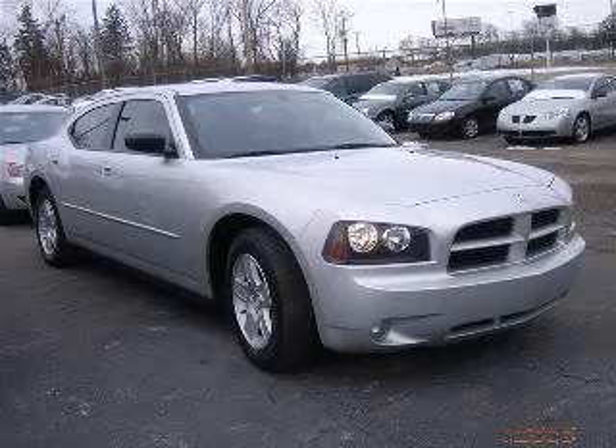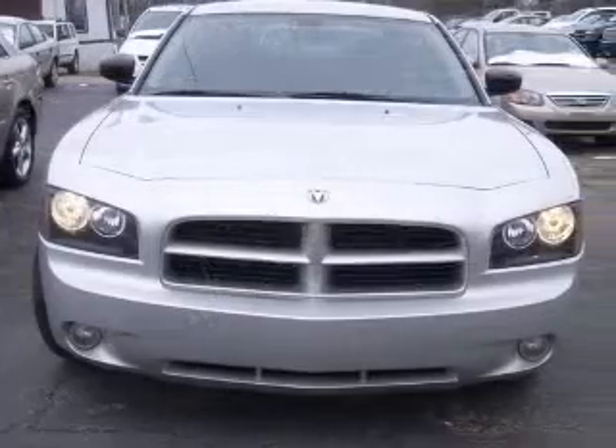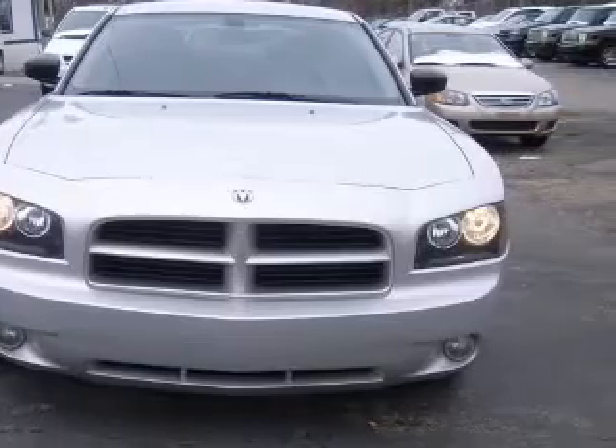We are proud to present this excellent 2007 Dodge Charger. This Charger has a 2.7L V6 engine and an automatic transmission.